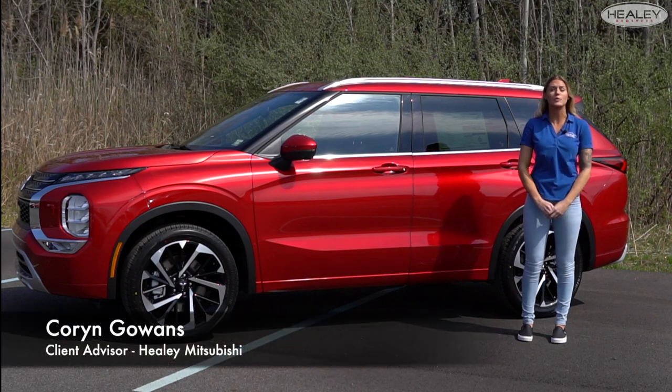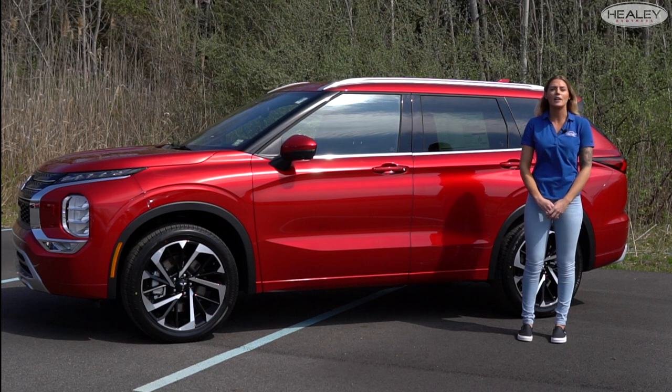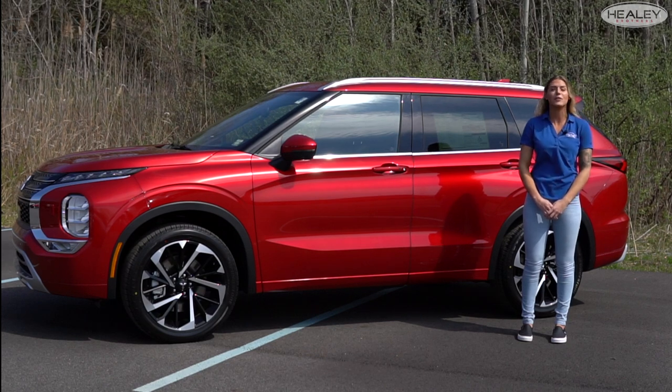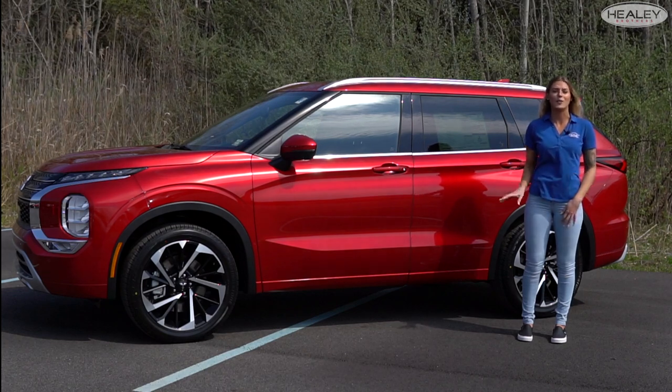Hey everybody, I'm Corinne Gallens and I'm going to be going over the all-new 2022 Mitsubishi Outlander. The Outlander is stylish but powerful and fun to drive — the kind of ride you are proud to show off. This SUV has got your back no matter where you go.